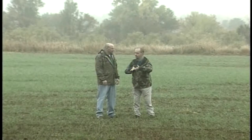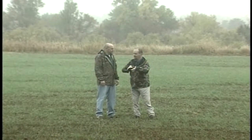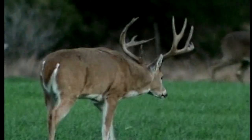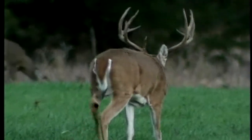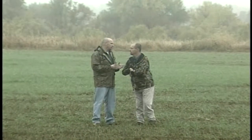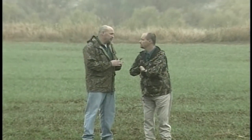As a hunter, I typically think of a food plot as being a tool that I can use to help concentrate deer, turkey, or whatever wildlife I'm targeting into a predictable area during hunting season. And many landowners, that's what their goal is — to use those food plots as attractants, concentrate movement, being able to see and harvest deer a little bit easier.